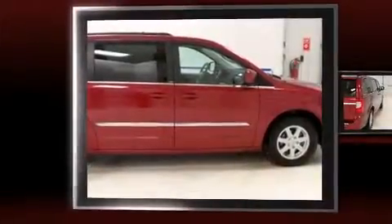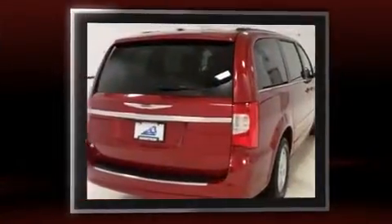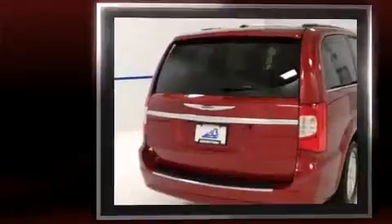The 2012 Chrysler Town & Country. Smooth gear shifts are achieved thanks to the refined six-cylinder engine. And for added security, Dynamic Stability Control supplements the drivetrain.